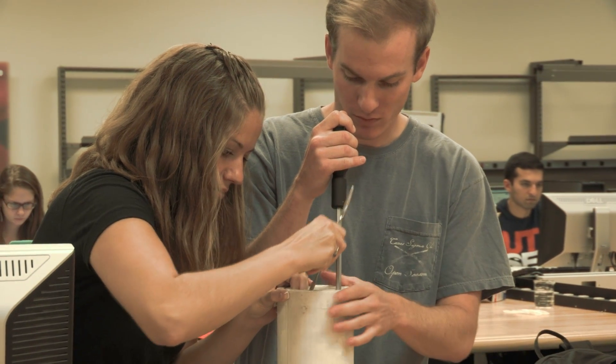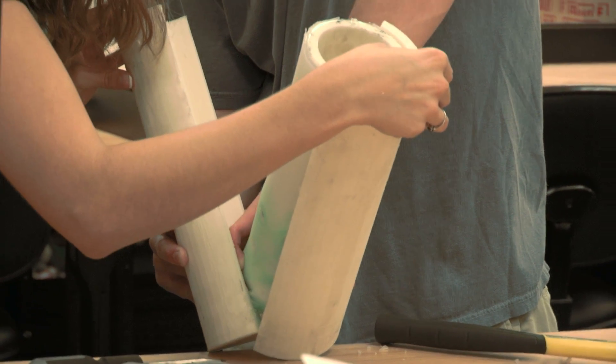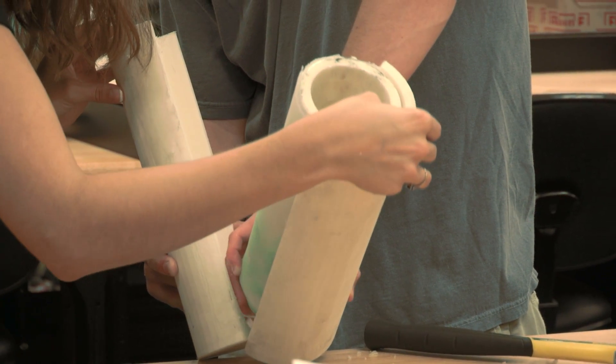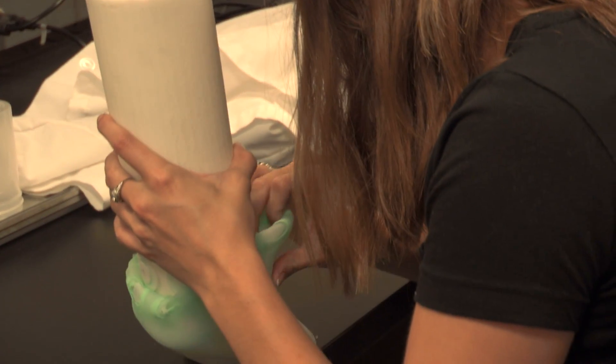The goal of our project was to integrate neuromuscular electrical stimulation into an everyday use device for amputees to build up muscle over time.